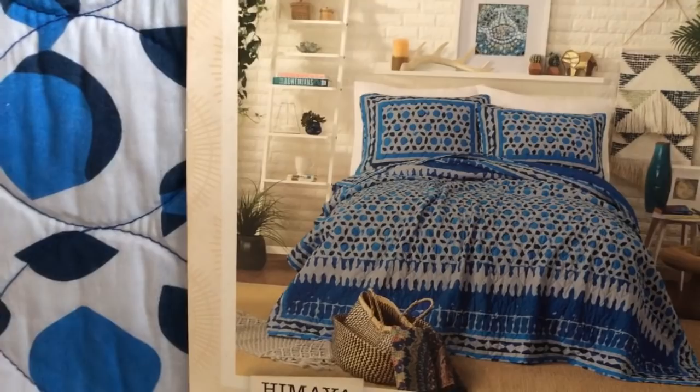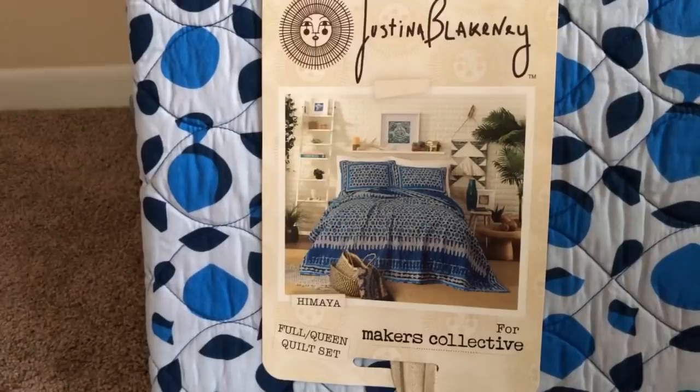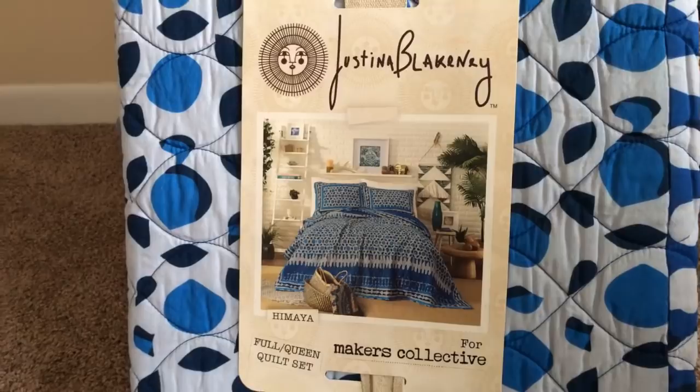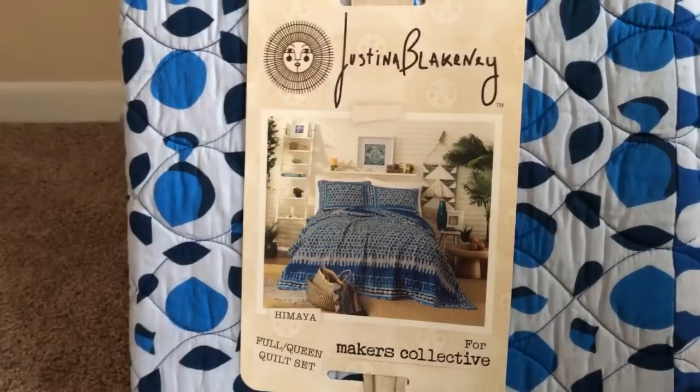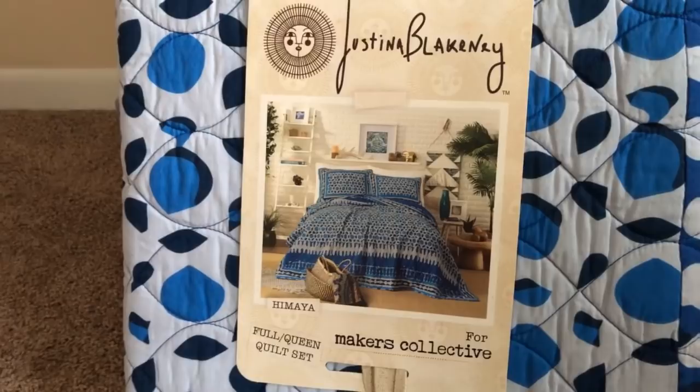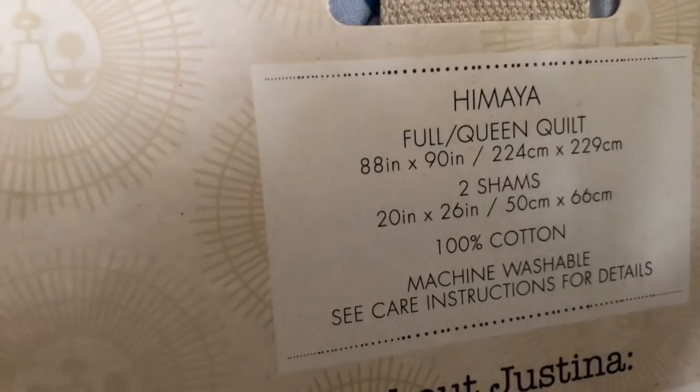I finally got it! My family said, 'Oh yeah, sure, we'll get that.' One of you ladies told me there was one day left in the sale, so I got in on that last day. The discount was something extreme — really wonderful, like 40% off or more. My family said 'I got it — you can pick it up at your store,' and I picked it up today. It's a full queen quilt set with two shams, 100% cotton. Her stuff feels amazing.